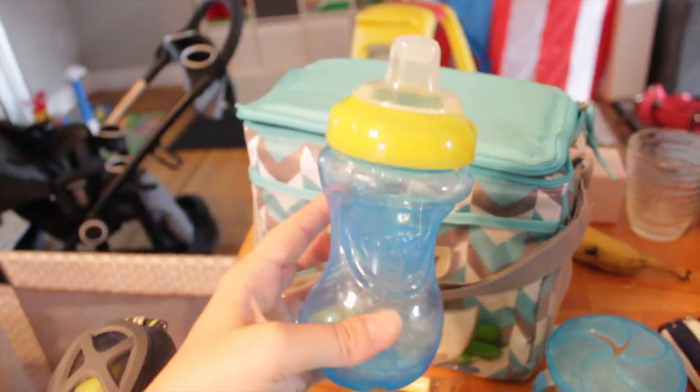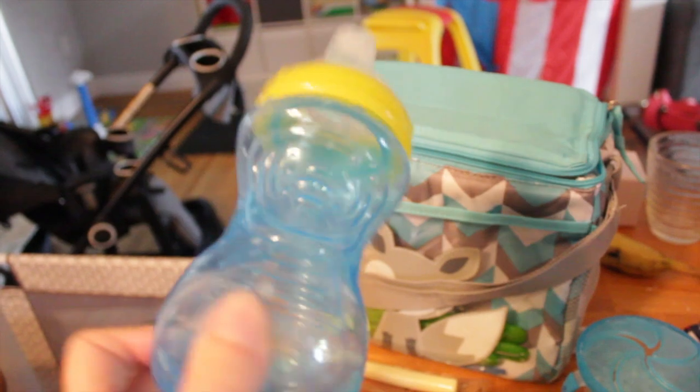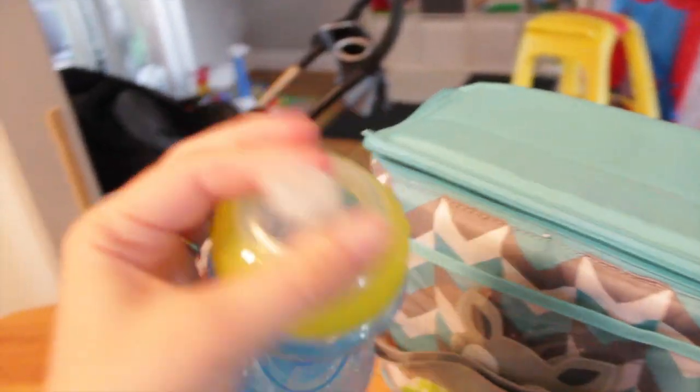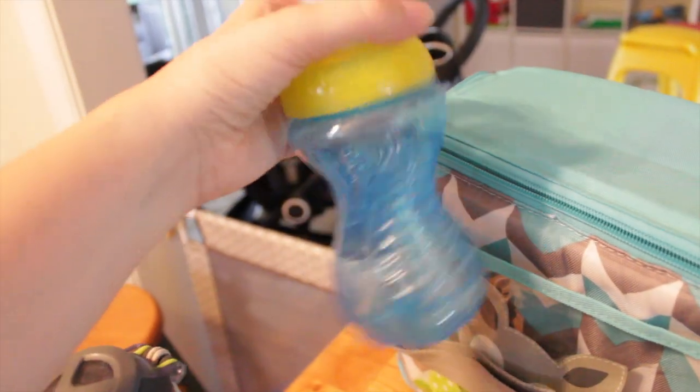I'll of course have Colton's drink cup — this is the Nuby sippy cup. I'll link it below because it's really great. He can chew on it and it doesn't get ruined, so I really recommend it.